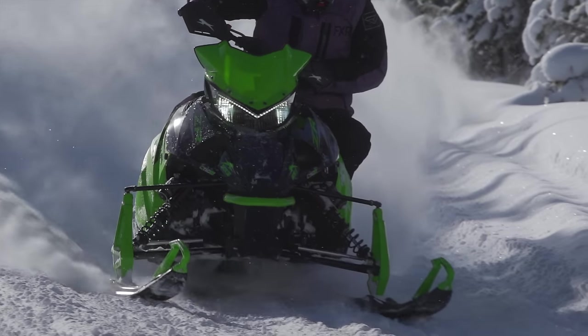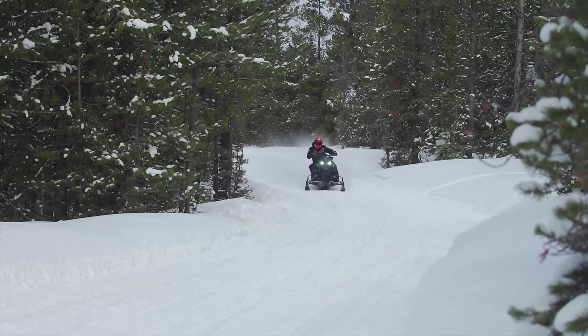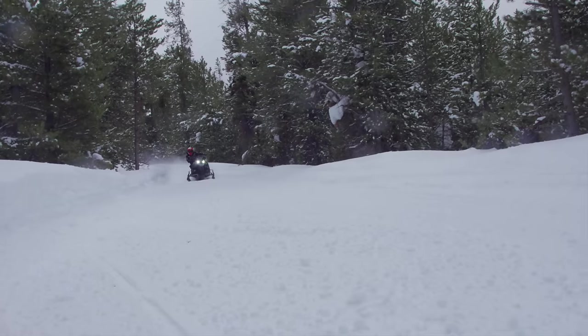We always assumed the old 800 to have somewhere in the 150 horsepower range, so you can now say it handily sits somewhere around 165 horsepower, which is very solid in the 850 category. Now let's get back on track and tell you where you're going to be able to find the 858 in 2025.